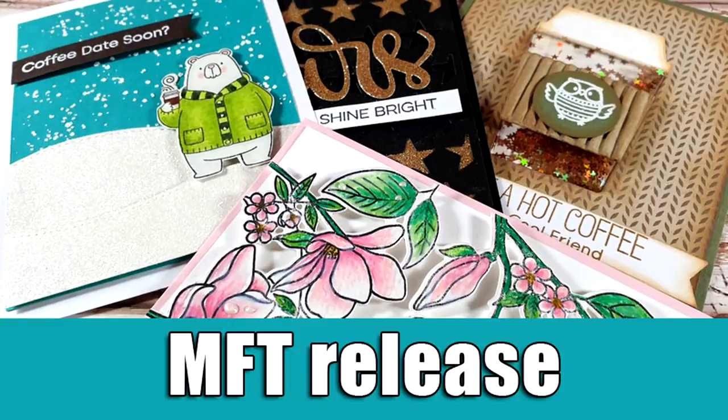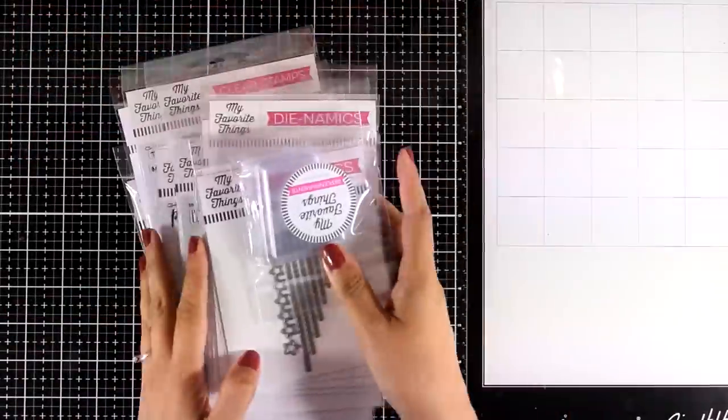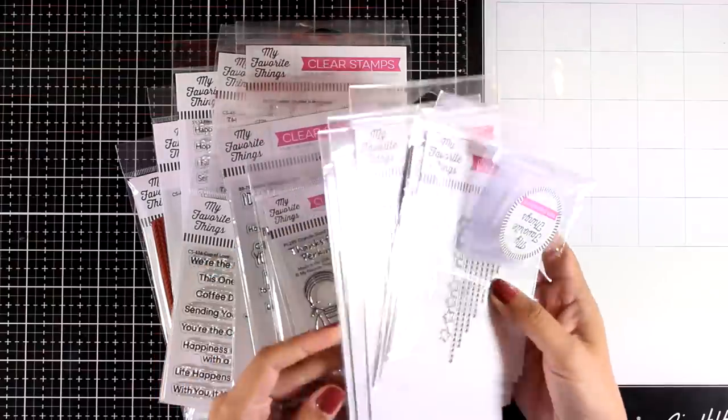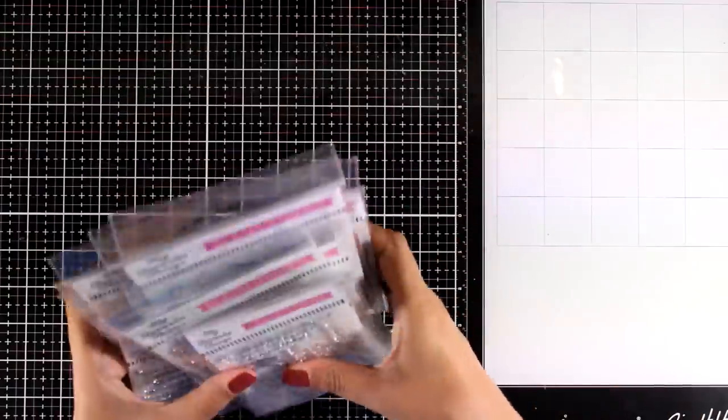Hi everyone and welcome back, it's Vicky here. Today we are going to take a quick look at the September release by My Favorite Things. I'm going to show you all the products that have been released and then share a few cards that I made so you can see most of the products in action.